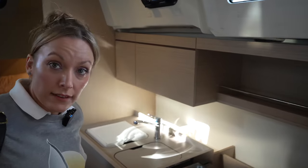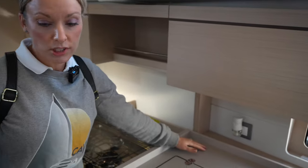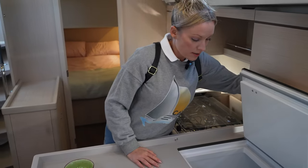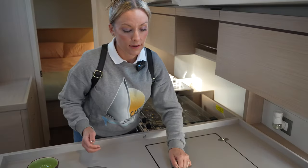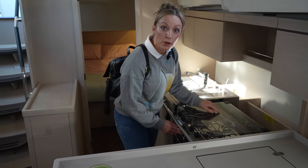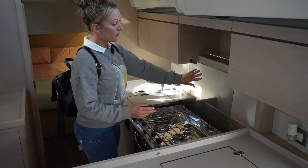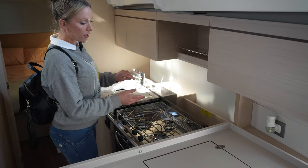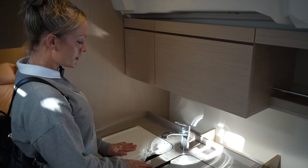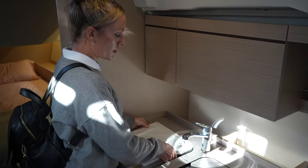Over here we have the galley. It's a good size galley — this is really impressive. There's a fridge down here and a freezer right here — that's pretty big. And you've got the gimbals too. This is a three-burner stove — they squeezed on a three-burner stove. And back here is a splash guard, but it can also go down and give you more counter space. And there's a sink, very convenient.